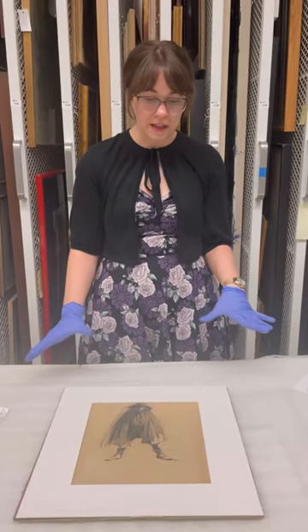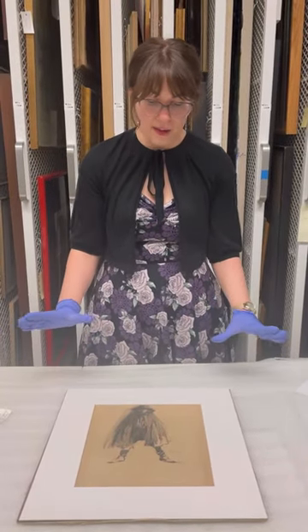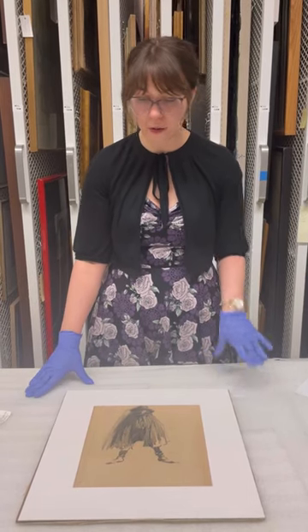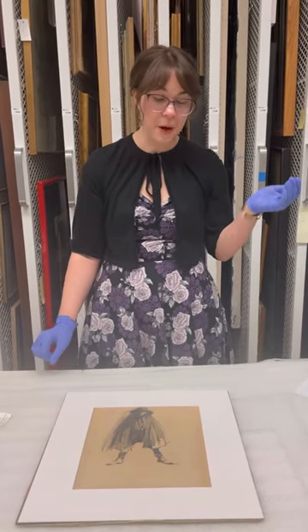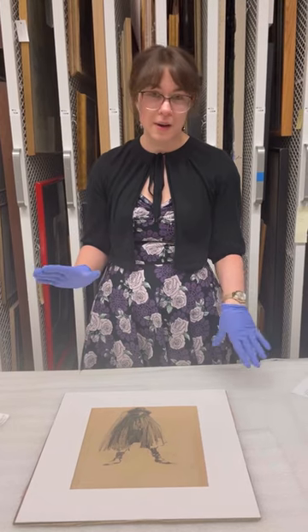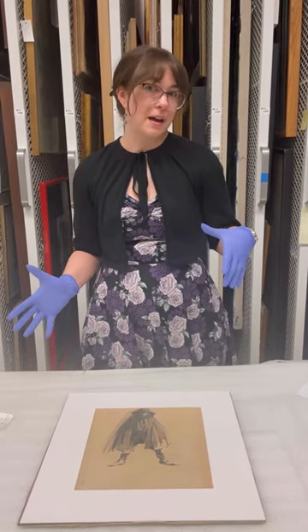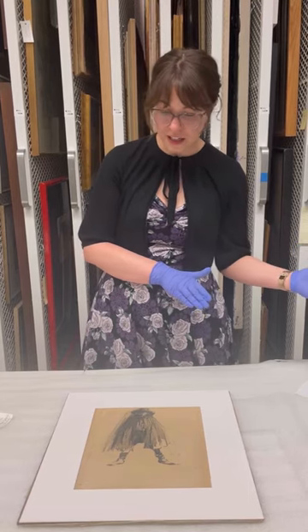And given the timing of this particular drawing, it's quite possible that this would be the context, because Halloween was becoming an increasingly popular holiday in North America in the 1920s and 30s, with trick-or-treating becoming quite mainstream by the 1950s.